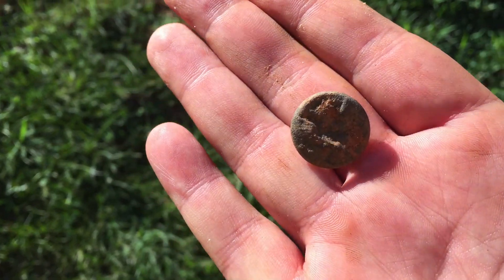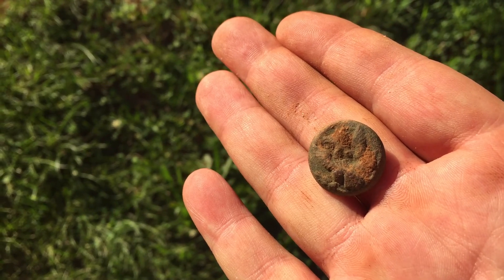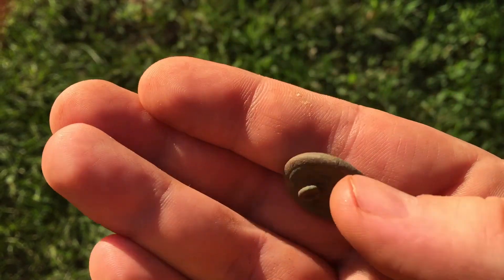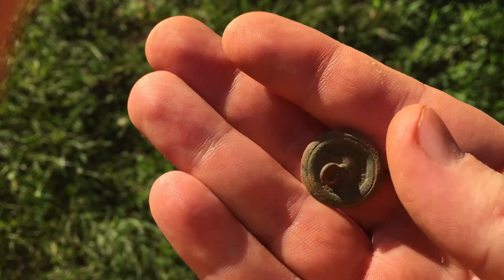I think I inadvertently cut Preston's video off there. Let me get it to focus — there's his button. Nice general service button, a little mush but looks good, and it has a nice shank on it. Very good.